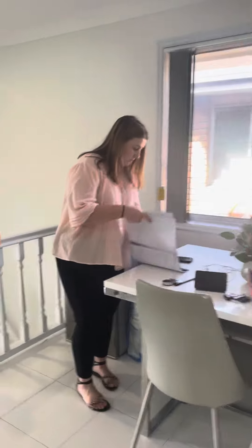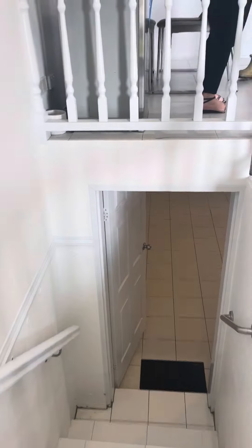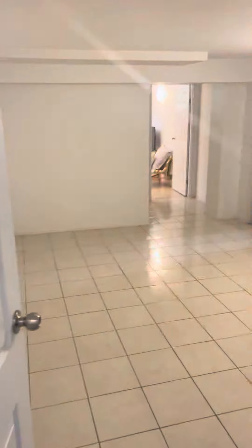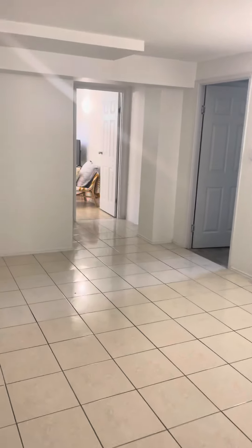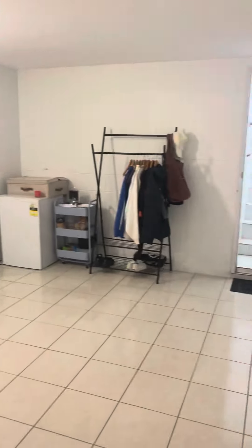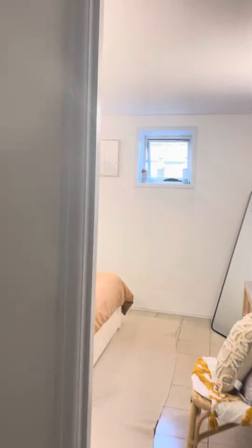Take it downstairs. So this is the downstairs living areas — two couples renting this out for $950 a week. You've got one of the other bedrooms, built-in robe. It's not the biggest bedroom in the world, but this is a great size one downstairs here.